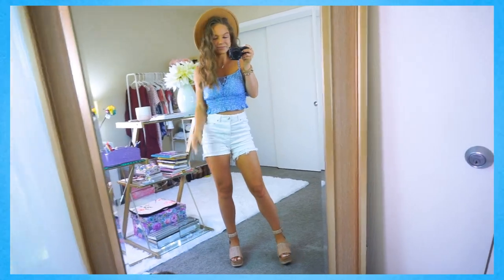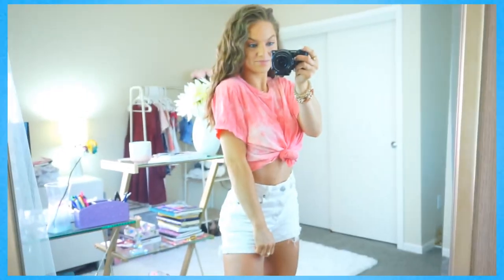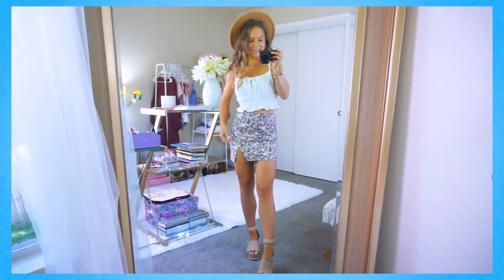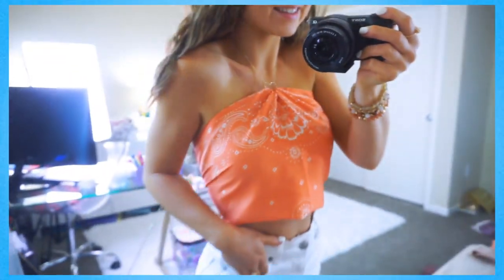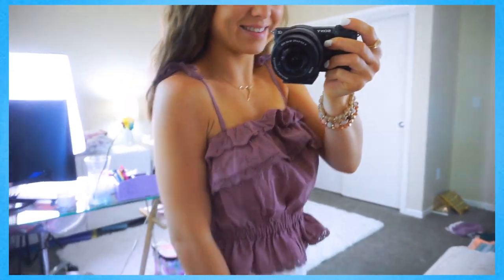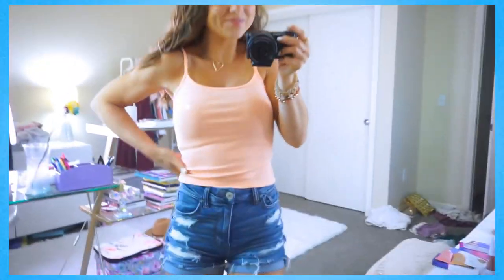Hey y'all, welcome back to my channel! Today I'm sharing a ton of really cute summer outfits from Target and American Eagle. Everything is super cute and very affordable. I will have everything linked down in the description so if you see something you like, you can easily shop it from the links below.